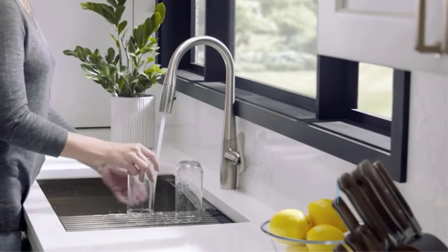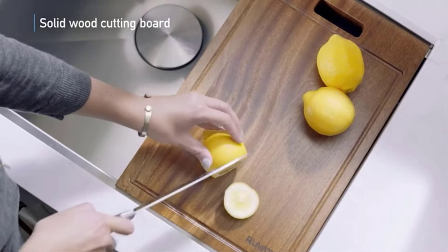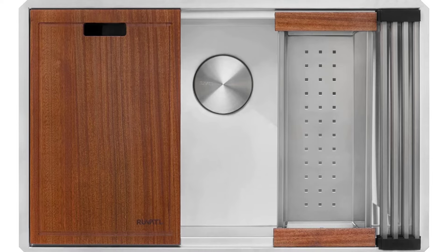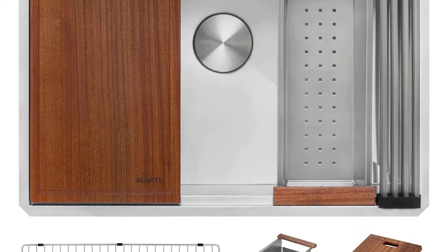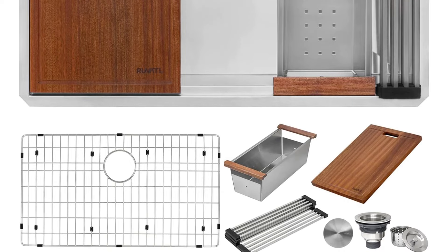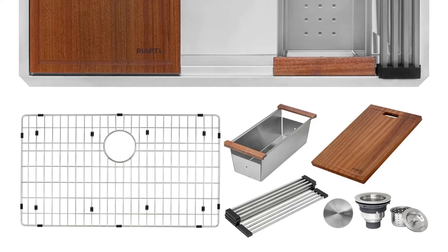Practical features abound, from the sound-dampening undercoating and rubber padding to the sloped bottom with drainage grooves. The contemporary zero-radius design offers crisp corners for a modern aesthetic. With generous dimensions of 32-inch by 19-inch exterior and a deep 10-inch bowl, this sink accommodates large cookware easily. Backed by a limited lifetime warranty, it's a worthwhile investment for any serious home cook.